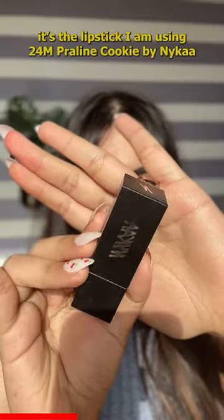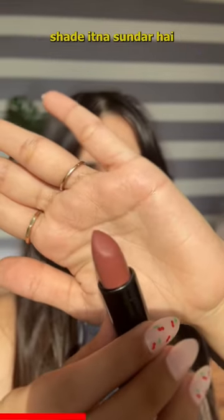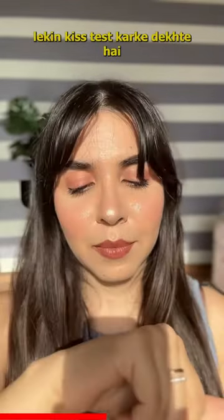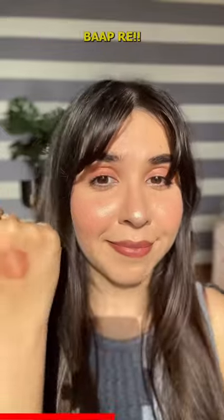Then for the lipstick, I'm using 24M Praline Cookie by Nykaa. The shade is so beautiful, and with this liner it's too, too good. But if you test it, it's a lot of transfer.